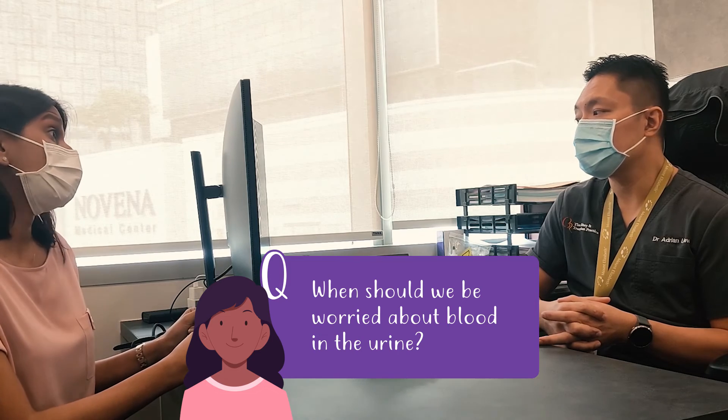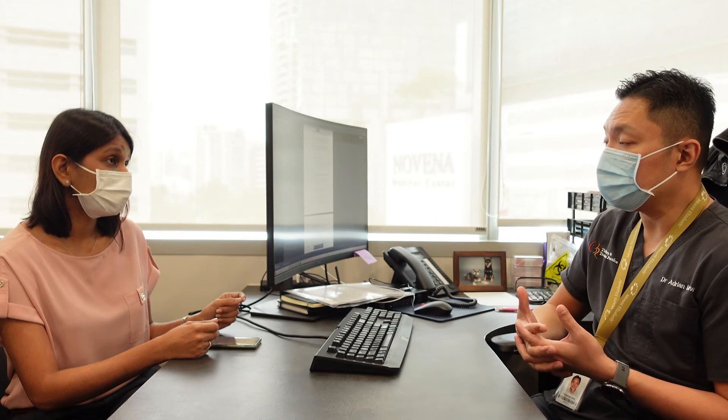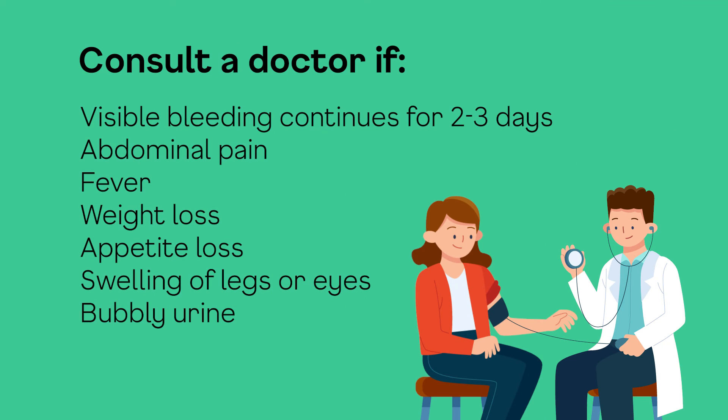So when should we be worried about blood in the urine? When the blood becomes visible, patients should get a review because it means there is a significant amount of bleeding happening. If the visible bleeding does not go away after two to three days, they should also get a review. And of course, if they have symptoms such as abdominal pain, fever, loss of weight, loss of appetite, swelling in the legs or around the eyes in the morning, or a significant amount of bubbles in the urine, a review by a doctor is necessary.